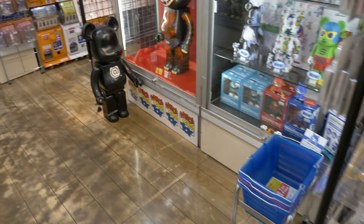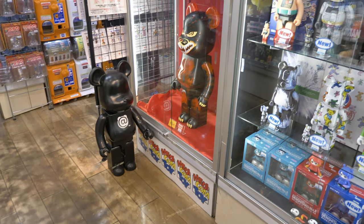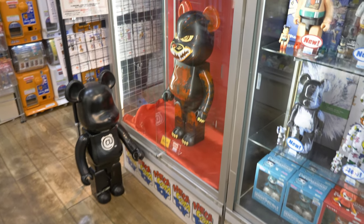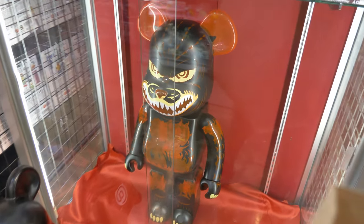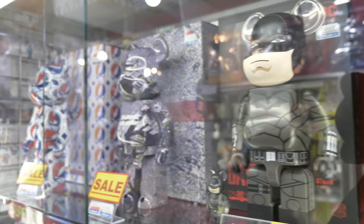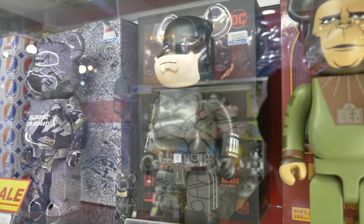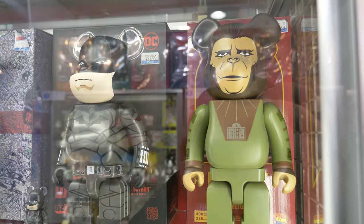A Lego minifigure-looking toy is way oversized at a good 3 feet tall. It has the proportions and ears of Mickey Mouse, it also happens to be a bear, and it also happens to be snarling and covered in blood.